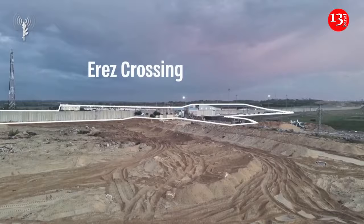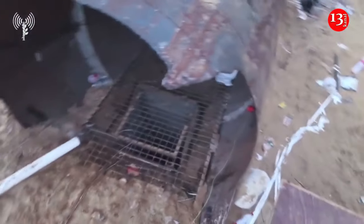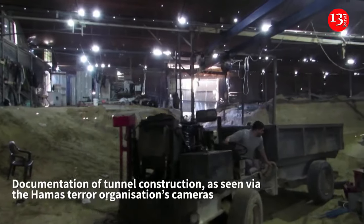Just 100 meters south of the checkpoint, concealed in a sand dune, the military showed reporters the exit point of what it said was a flagship Hamas project. The Israeli army on December 17 released video said to be obtained from the cameras of Hamas militants showing the construction of the tunnel.